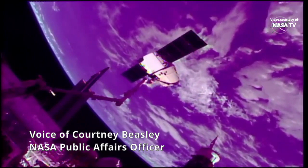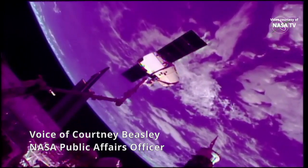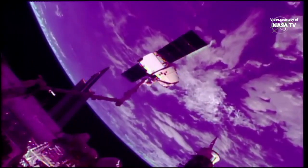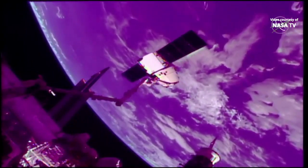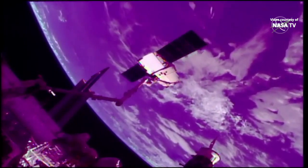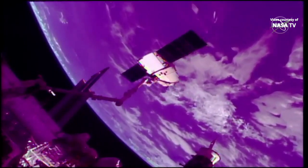Earlier this morning at 7:25 a.m. Central Time, flight controllers here in Mission Control Houston used the space station's Canada Arm 2 robotic arm to detach Dragon from the earth-facing side of the station's Harmony module and maneuvered the vehicle into its release position.